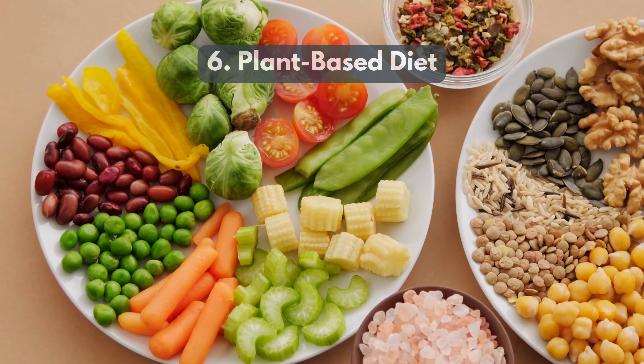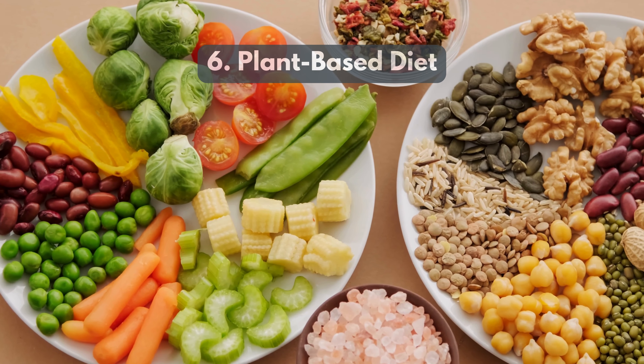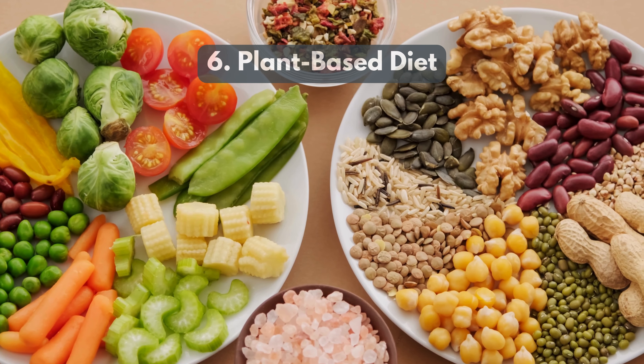6. Plant-based diet prioritizes whole, unprocessed plant foods that are high in fiber, helping to reduce calorie intake and visceral fat.